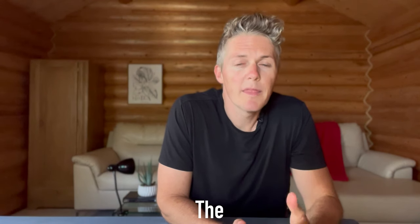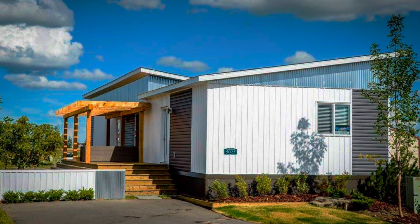Welcome back. My name is Kerry, and today I'm going to give you the inside scoop on something we've all been waiting for: the peak of off-site constructed home prices.